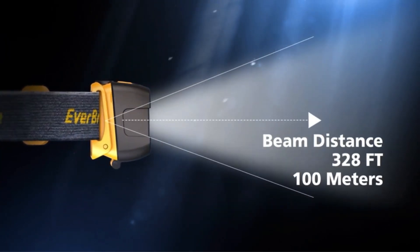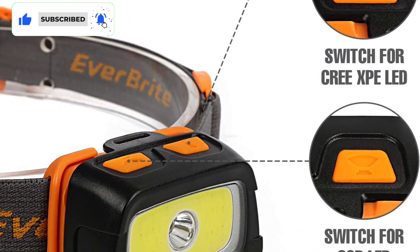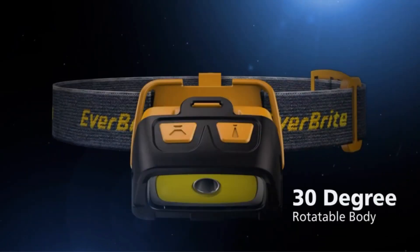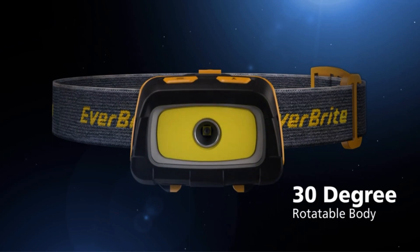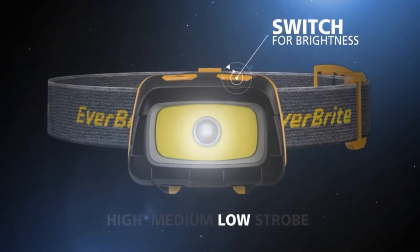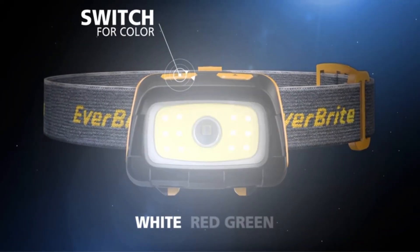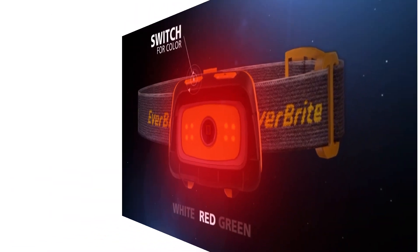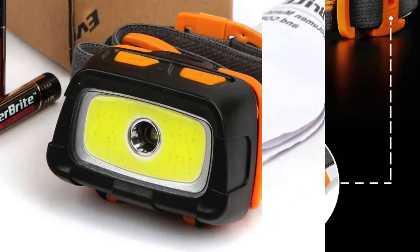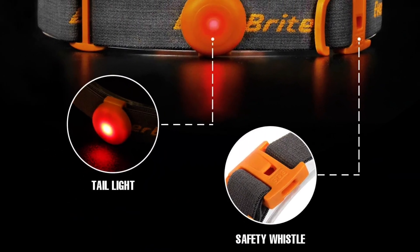I tested it for several weeks on different activities including biking, running, hiking, and general use. I can confidently conclude that this is one of the few headlamps you can use anywhere and for different purposes. Made out of ABS plastic with IPX4 waterproofing, it is weather-resistant and durable enough for hunting and camping. The red light always comes in handy for night vision. I even accidentally dropped it once while camping — it had a few scratches but no damage at all. To top it all off, it has a built-in emergency whistle and flashing taillight.